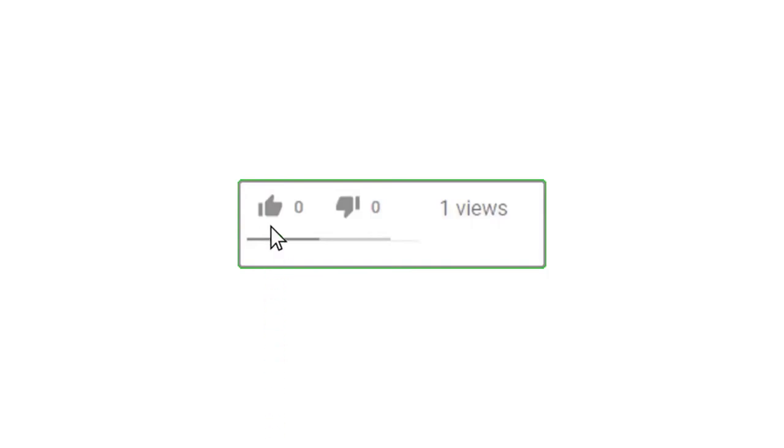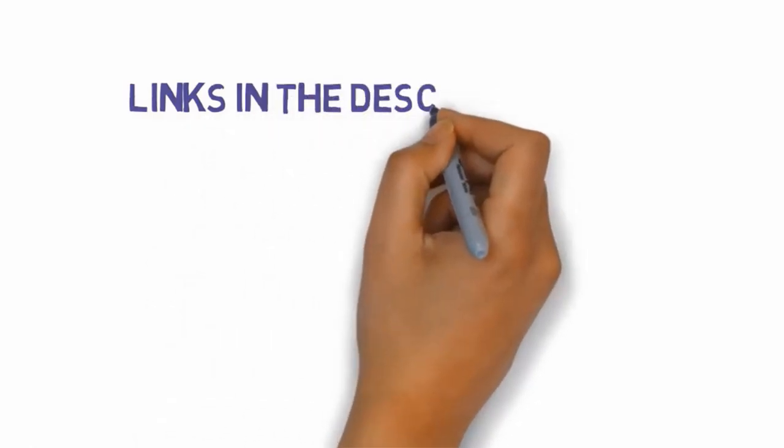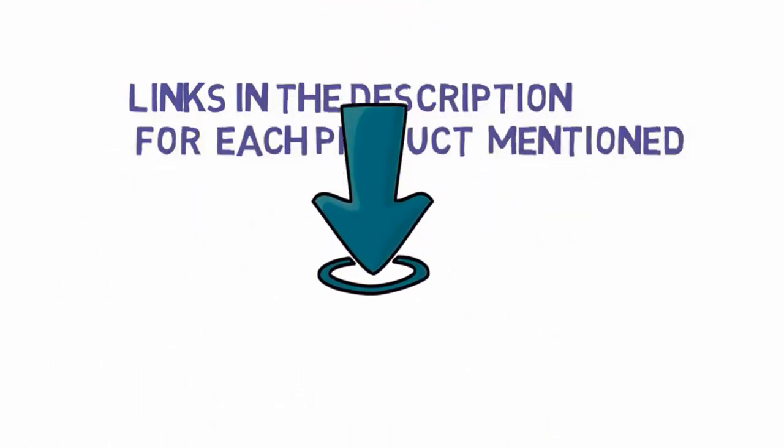Alright guys, that's all for now. If you enjoyed this video, please go ahead and leave a like and comment, and make sure to hit that subscribe button and enable your notification bell icon to get the latest videos from our channel. Be sure to check out the description for links to find the most updated pricing on all the products mentioned in this video. See you guys next time!